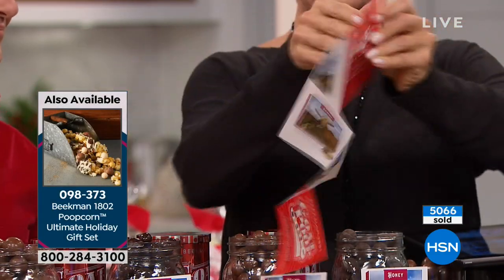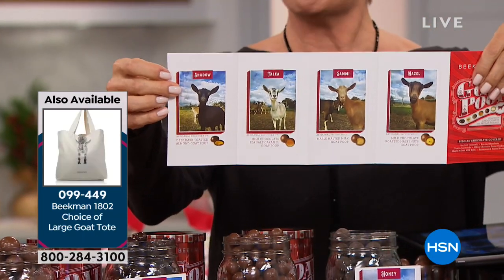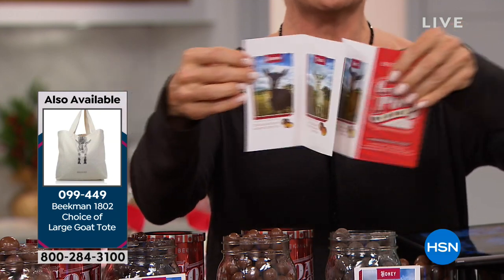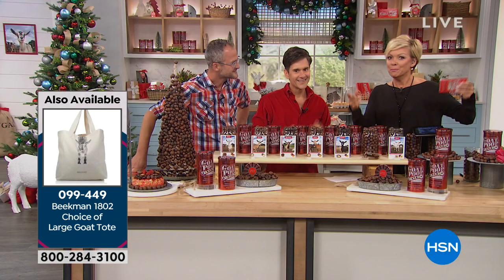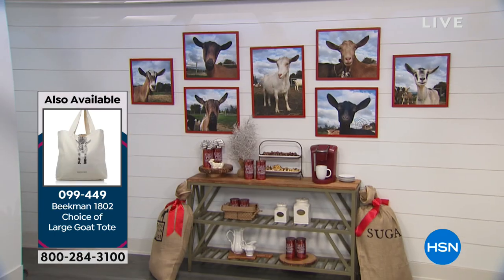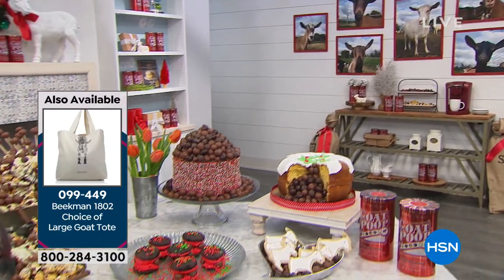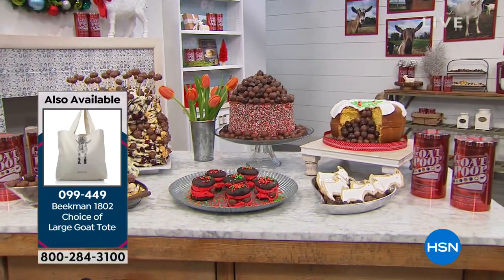I met every single one of these goats when I was up at the farm when we first launched the brand back in July. They're such sweet animals. Obviously this is a play on words, tongue in cheek — it's delicious. The reason we call it goat poop is because we want to put smiles on people's faces, and it really just does.